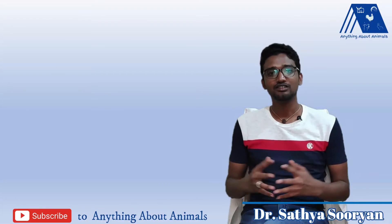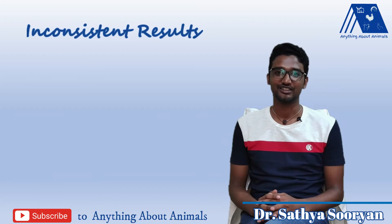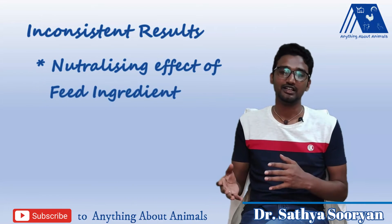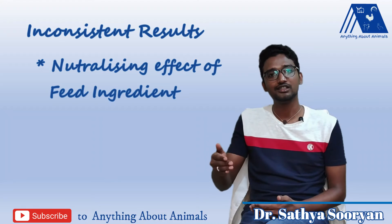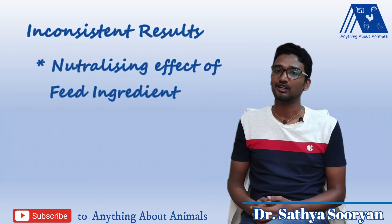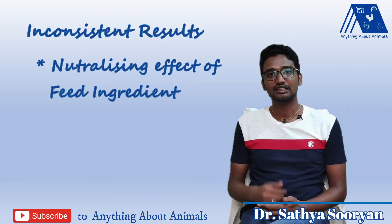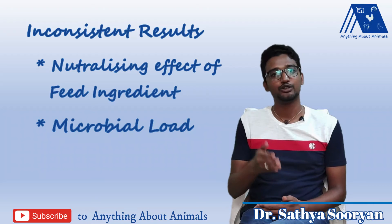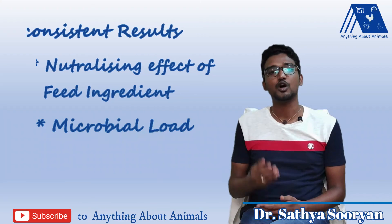In spite of all these benefits, organic acids are criticized for their inconsistent results. This is due to the different feed ingredients used in the field and their neutralizing effect on the organic acid, which will influence the degree of acidification. Another reason for the inconsistent results is the microbial load in different farms, which depends on the respective sanitization protocol, and in turn influences the performance of the organic acid.